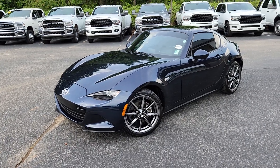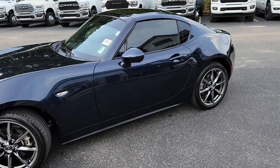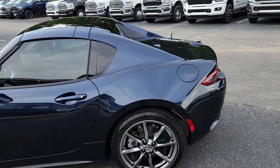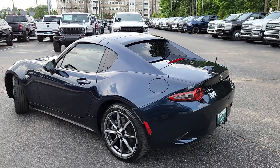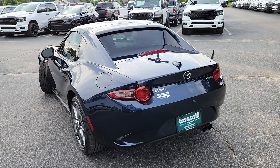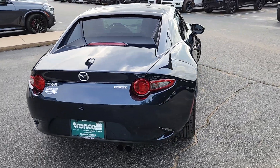Good afternoon everyone, Tyler here at Truncali Chrysler Dodge Jeep Ram in Cumming, and I'm with this 2021 Mazda Miata. This car has a whole whopping 11,000 miles on it. I'm going to put a link to this vehicle's listing on our website in the video description so you'll be able to go there and see photos, see pricing, and see or have the link to its Carfax report.